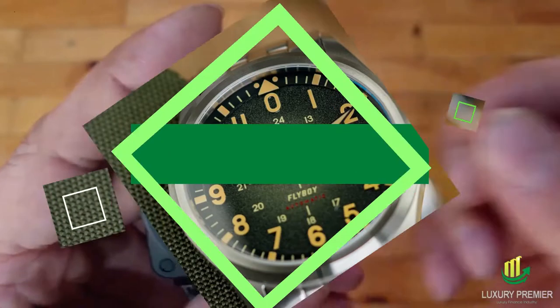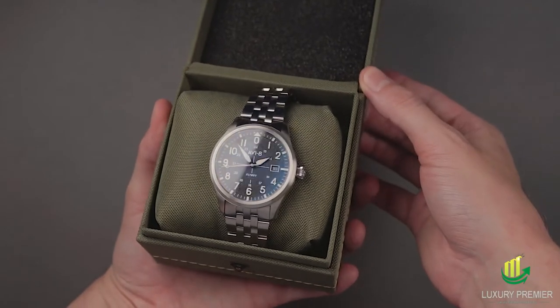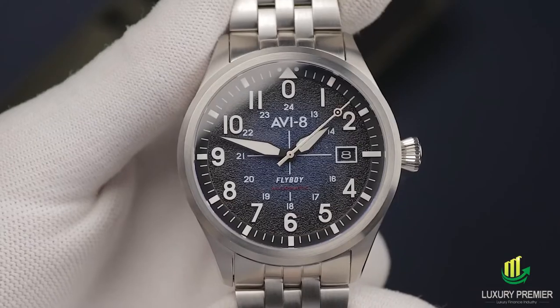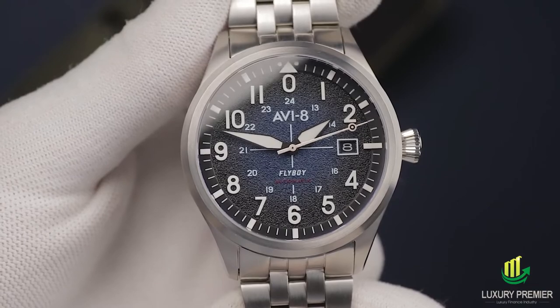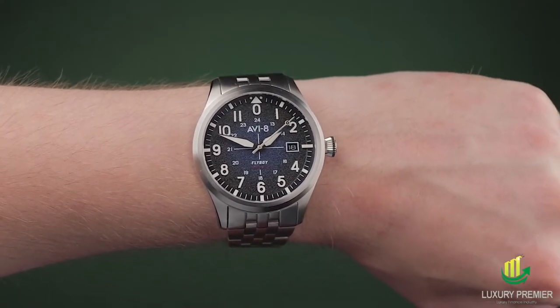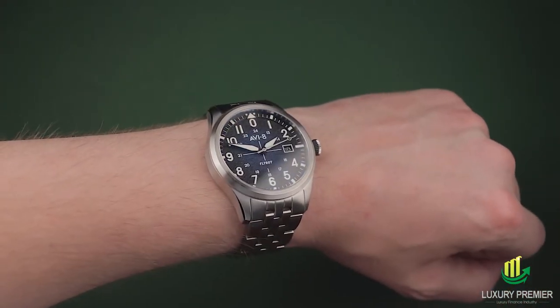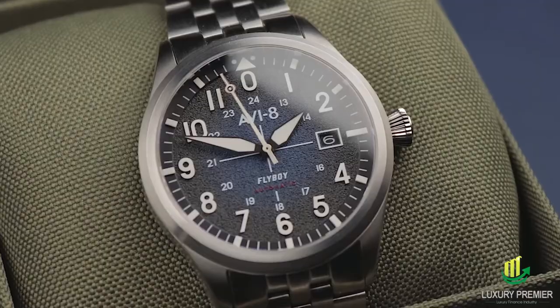AVI-8 Flyboy Engineer Automatic. Slang for an army pilot, Flyboy conjures up the stylish and elegant demeanor of the original military. This attitude can be seen in AVI-8's Flyboy Engineer Automatic with its devil-may-care behavior and attitude. Because of its domed sapphire crystal and conical crown, this field watch is ideal for pilots who wear gloves, as it has a highly-readable dial and hands and especially carved roundel on the second hand.